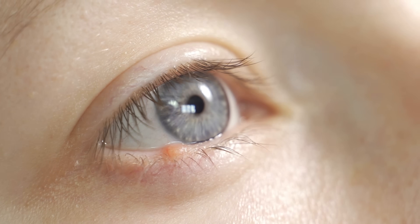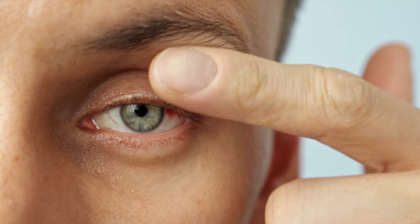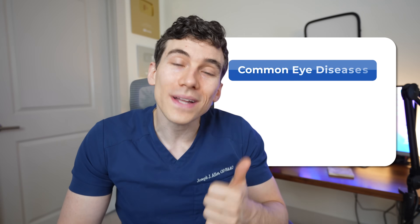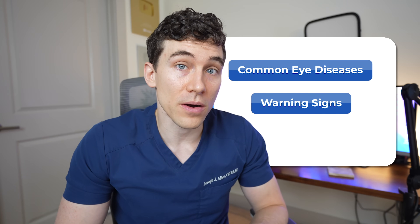What if an eye disease could slowly steal your vision, and you wouldn't notice or feel a thing until it was too late? As a board-certified doctor of optometry, I unfortunately see these common eye diseases every single week. So in today's episode, I'm going to share what these common eye diseases are, the warning signs that you want to be aware of, and what you can do to prevent them.